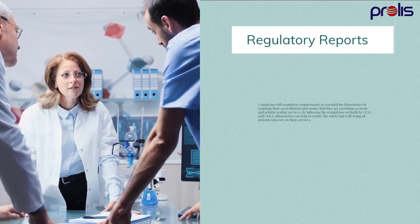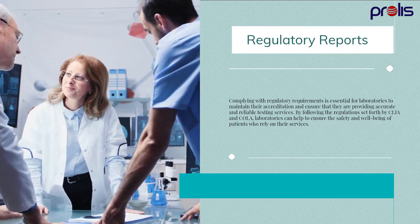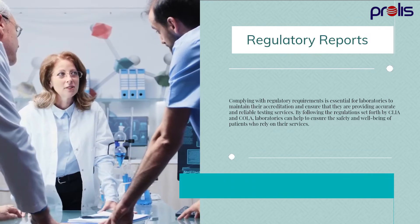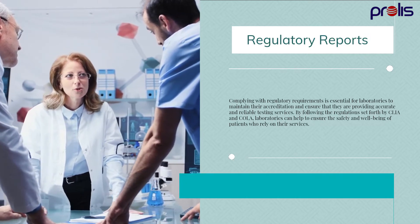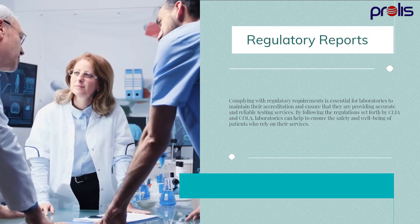Complying with regulatory requirements is essential for laboratories to maintain their accreditation and ensure that they are providing accurate and reliable testing services. By following the regulations set forth by CLIA and COLA, laboratories can help to ensure the safety and well-being of patients who rely on their services.